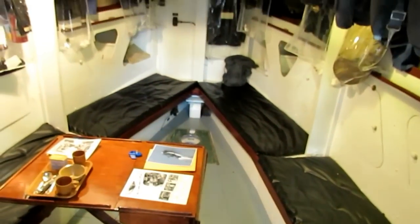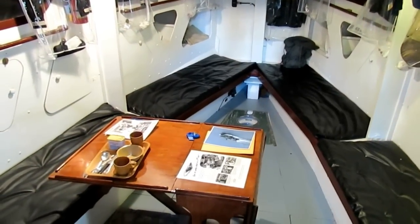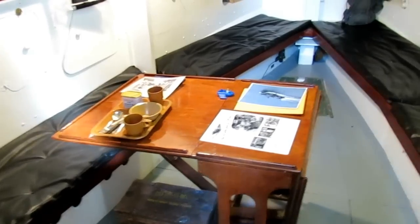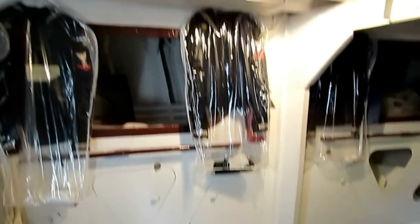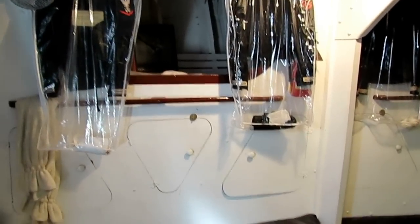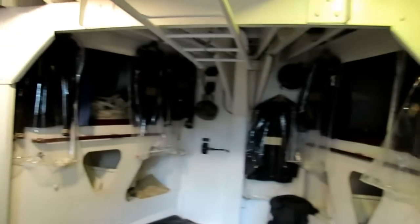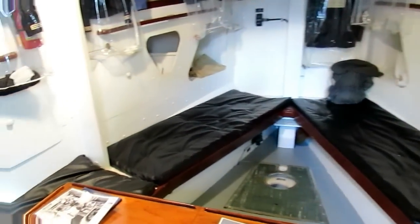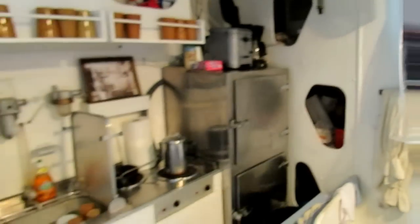Hopefully not killing myself — just starting up the engines so you can see the crew quarters. You've got the crew drop-leaf table and bunks for eight men — four up high and four down low.